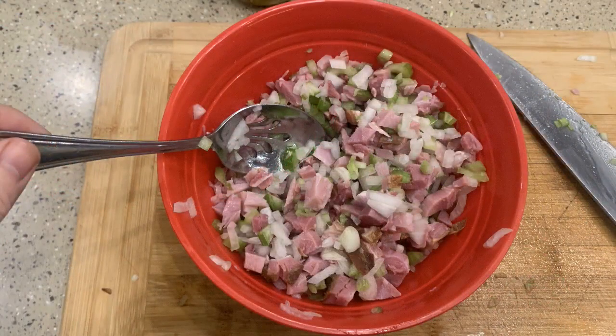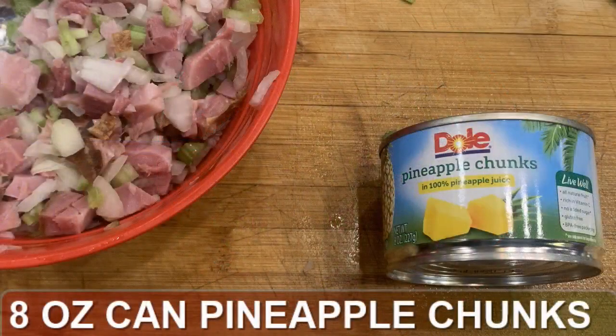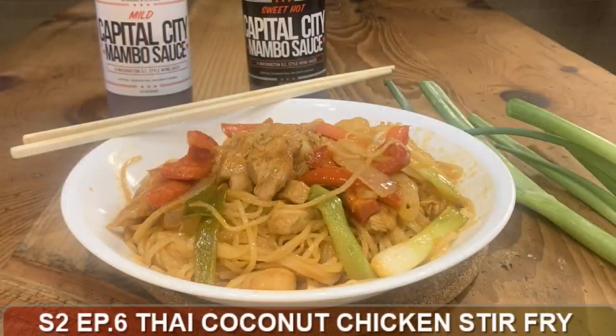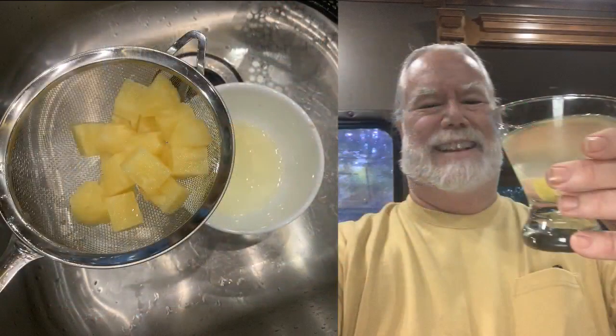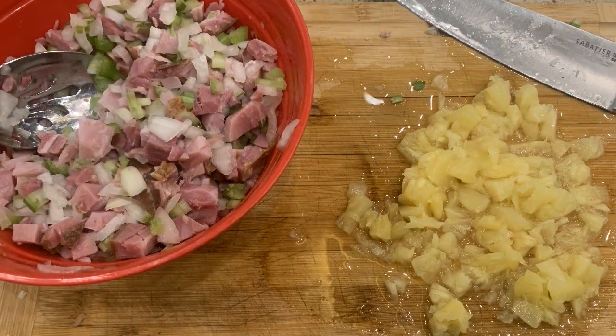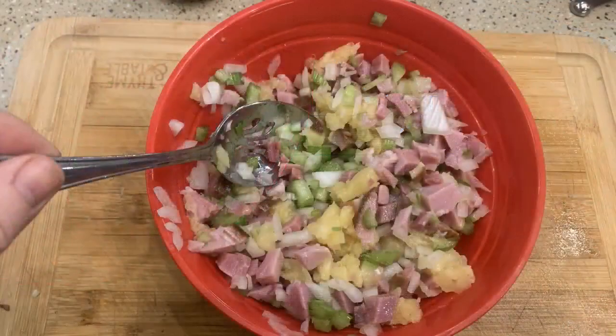Next up is the pineapple. Open up the can, and drain it — but save the juice. The last time I drained pineapple for my Thai pineapple coconut chicken stir-fry, season two episode six, I was called out for not saving the pineapple juice. It tastes great, and you can always add a little rum for a quick cocktail. Dice up those chunks into about quarter-inch pieces and add them to the mixing bowl.